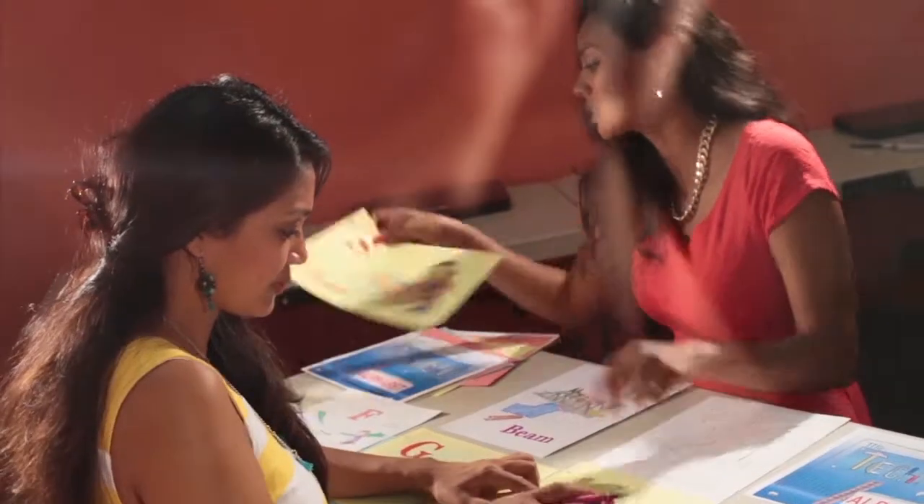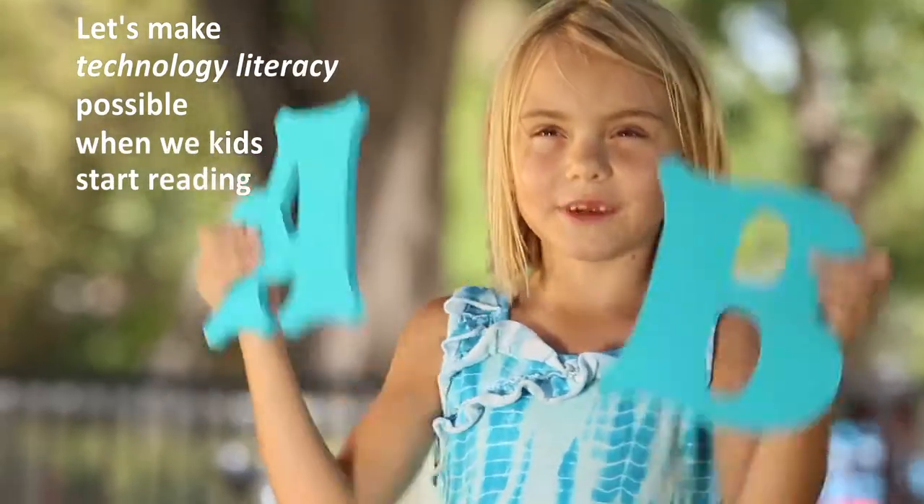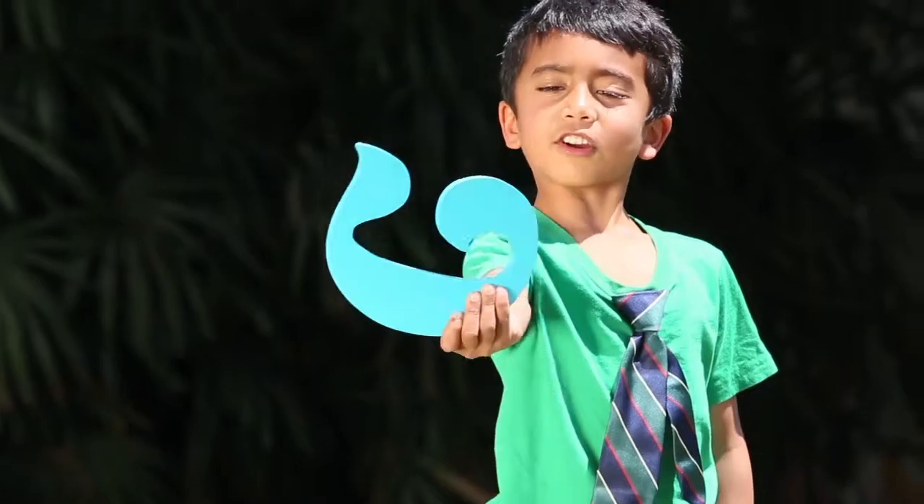To create The Technical Alphabet, we brainstormed words which we thought would open the door to the world of technology. Let's make technology literacy possible while we can start reading, starting with our ABCs. We introduced the alphabet to our children through a book, flashcards, placemats, and a coloring book.